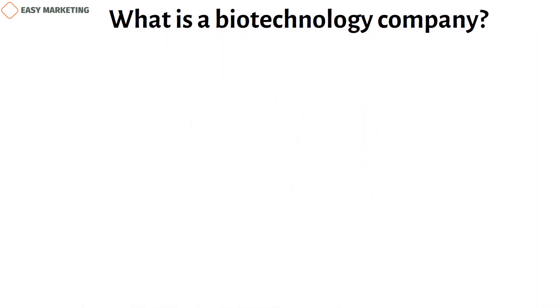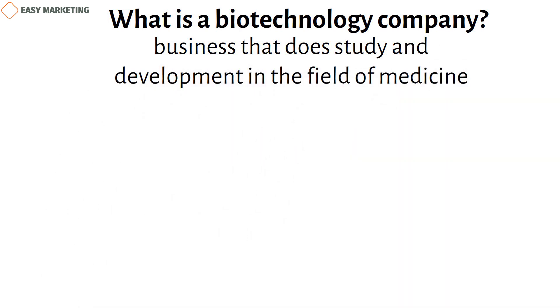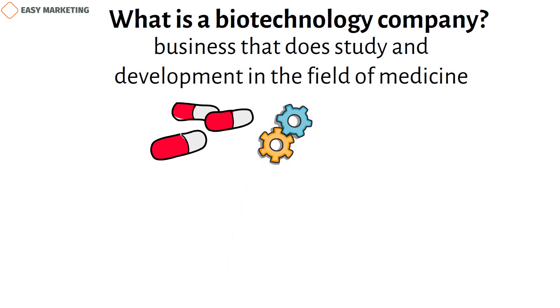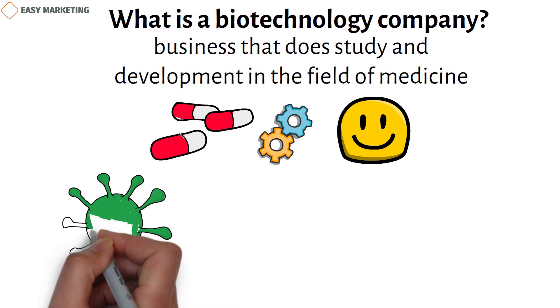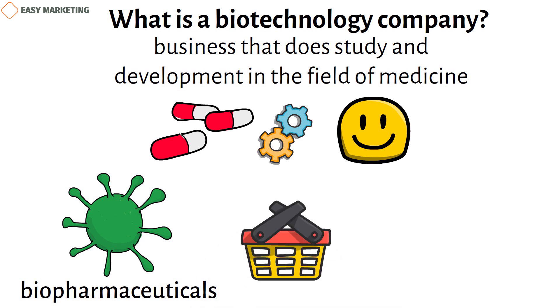A biotech company is a business that does research and development in the field of medicine. Scientists have found new medicines, treatments, and medical tools that can cure diseases or make people feel better. They often make medicines with live organisms like bacteria, viruses, and fungi. Most of the time, these medicines are called biopharmaceuticals, which biotech companies sell to doctors and patients at a significant cost.